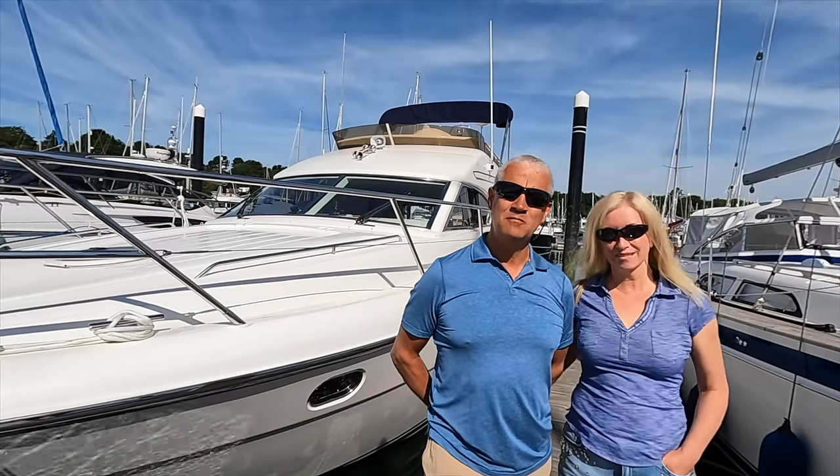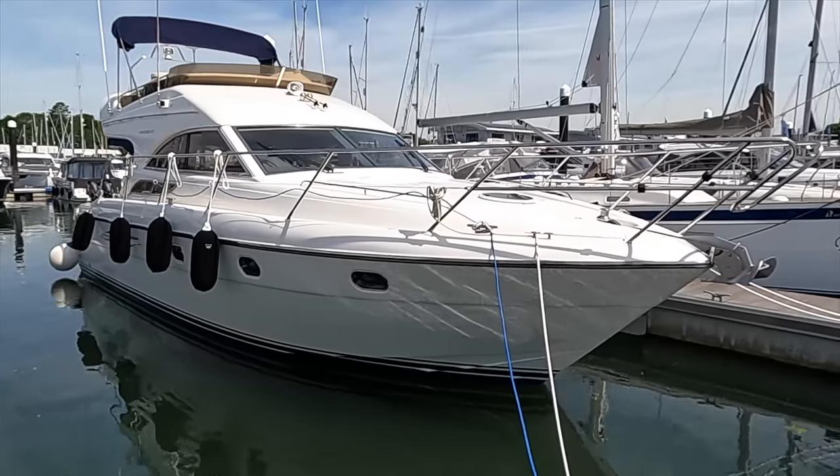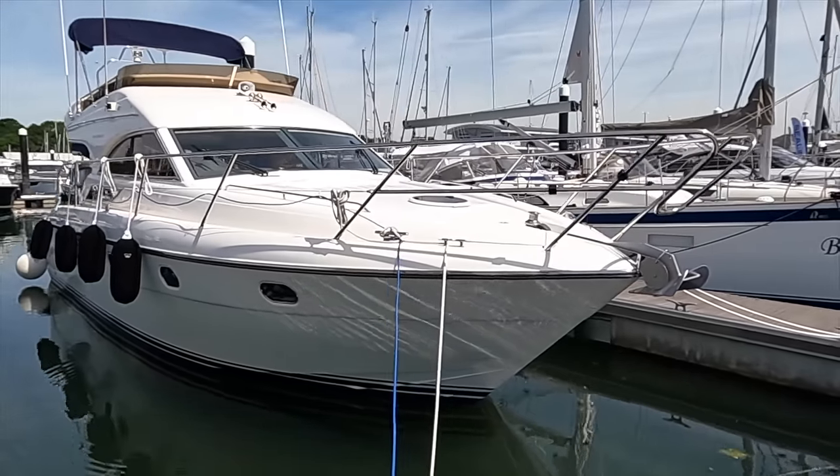I am with Steve today from Meet the Owner, and if you've been on the channel for a while you'd have met Steve before with his good lady Jan on a Princess 40. Now we did the Princess 40 flybridge a year ago — Steve had just bought it.